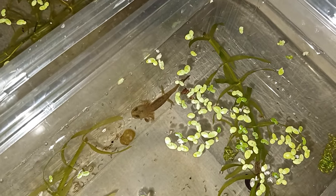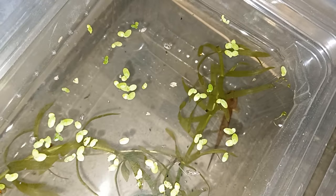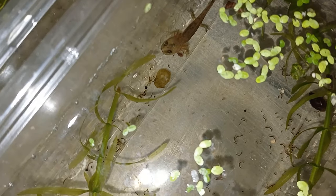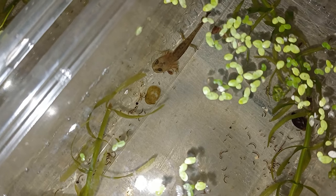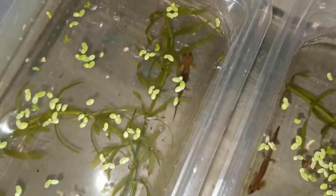The tubs have small holes in the side and are placed into one larger tub that contains water. In this way the animals can share water, and the larger volume means it is less likely to become polluted with uneaten food and waste. A small amount of pond weed in each tub also helps keep the water clean, removing nitrates and other pollutants and adding oxygen. We also do occasional partial water changes with dechlorinated water.